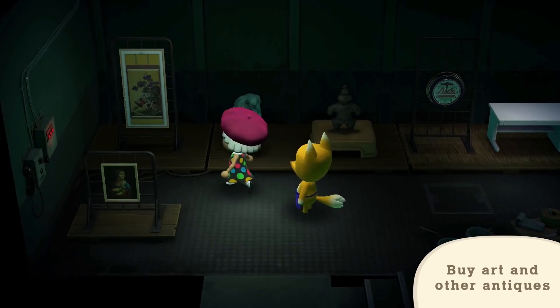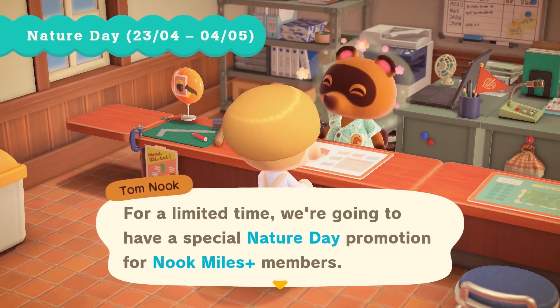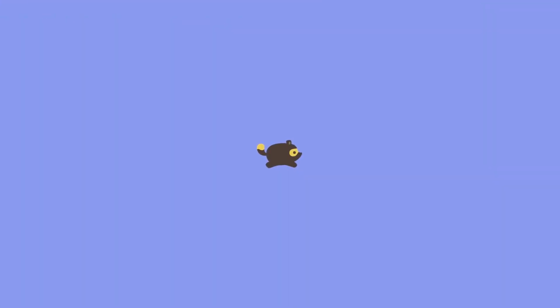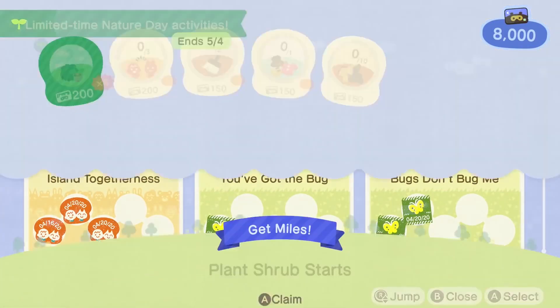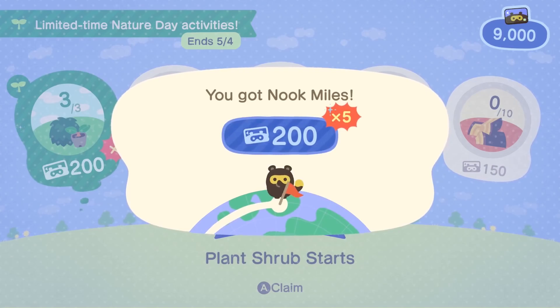Leaf, Red, and the art wing are being added via a free update on April 23rd, which is also when Nature Day kicks off. As you might expect, the event involves a lot of flowers, trees, and the new shrubs. There will be special Nook Miles Plus objectives for tending to these while the event runs, until May 4th.